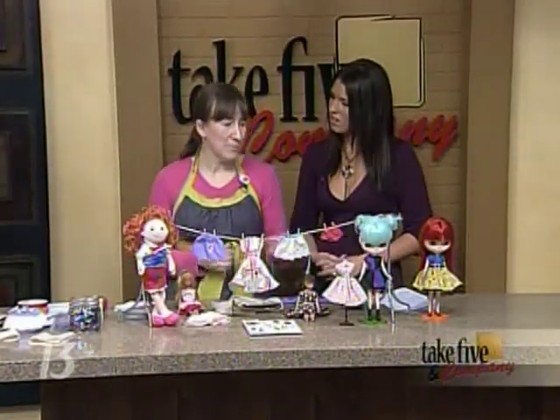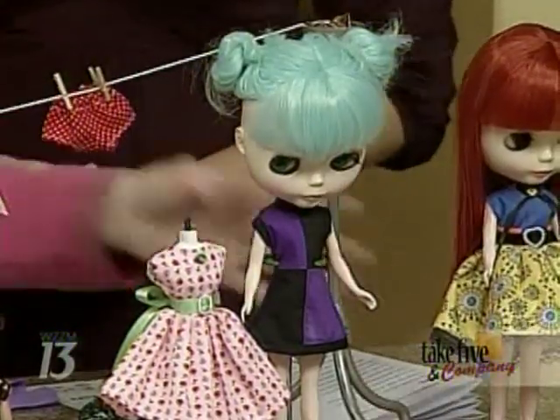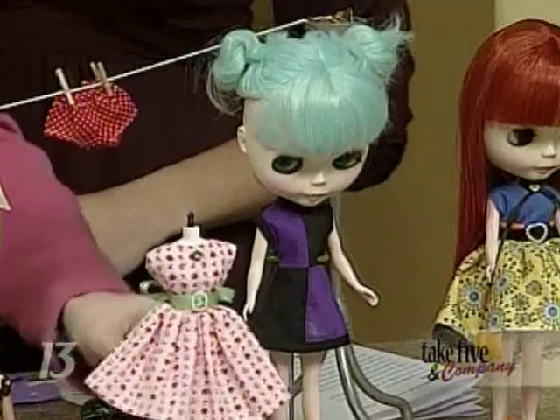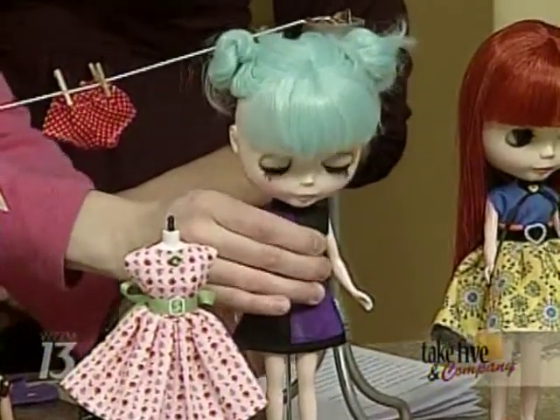Hasbro licensed a Japanese company named Akara to start producing these. So craft bloggers are buying them and then making dresses and clothes to go on them — and that's what Morgan does. She bought her first doll in the spring and a month later started making dresses. All these dresses the dolls are wearing, she made. The cool thing about these dolls is you pull a string and the eyes change color.